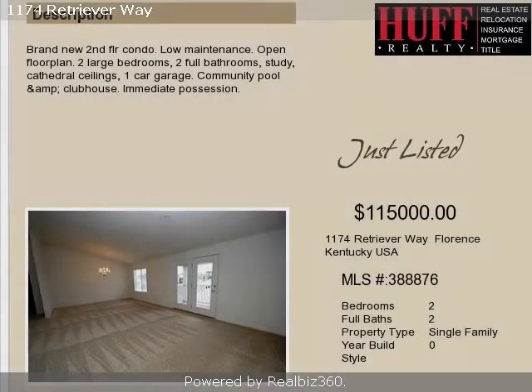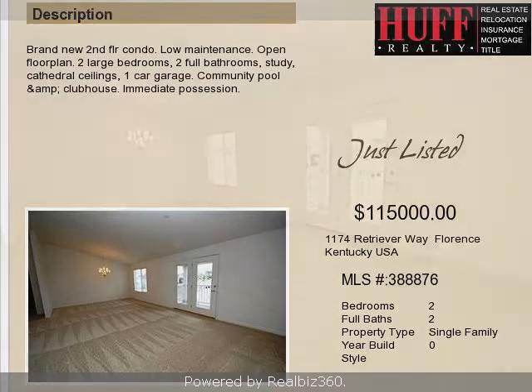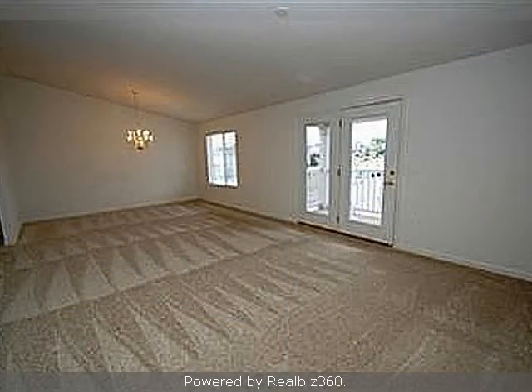This property is a two-bedroom, two full baths, condominium. The list price on this property has recently been reduced to $115,000.